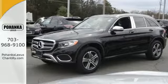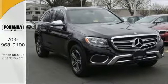Quality and precision top to bottom. This GLC is ready for a test drive. See it for yourself today.